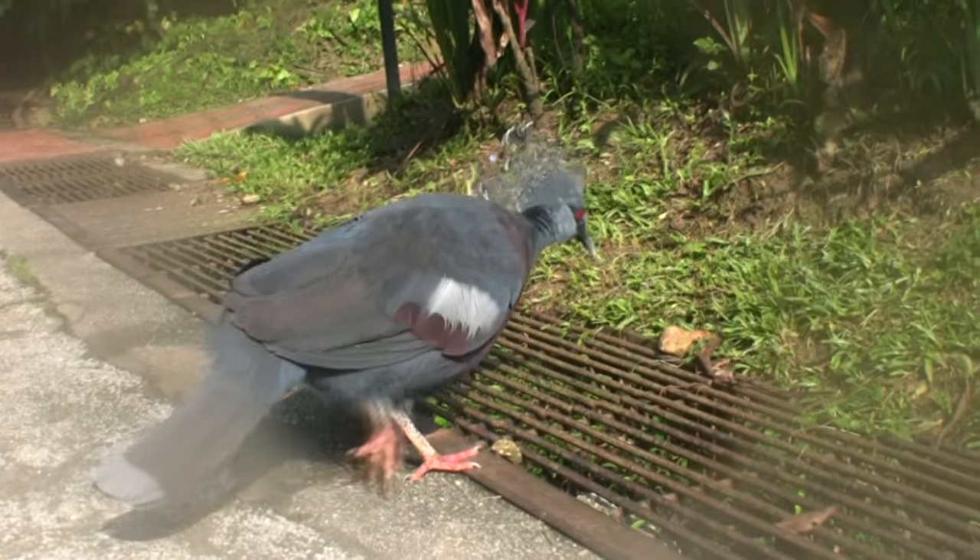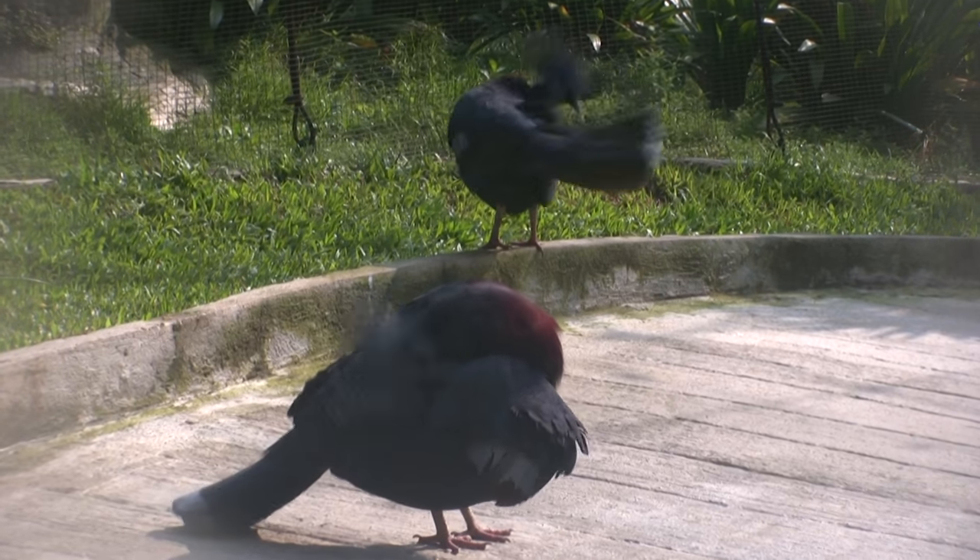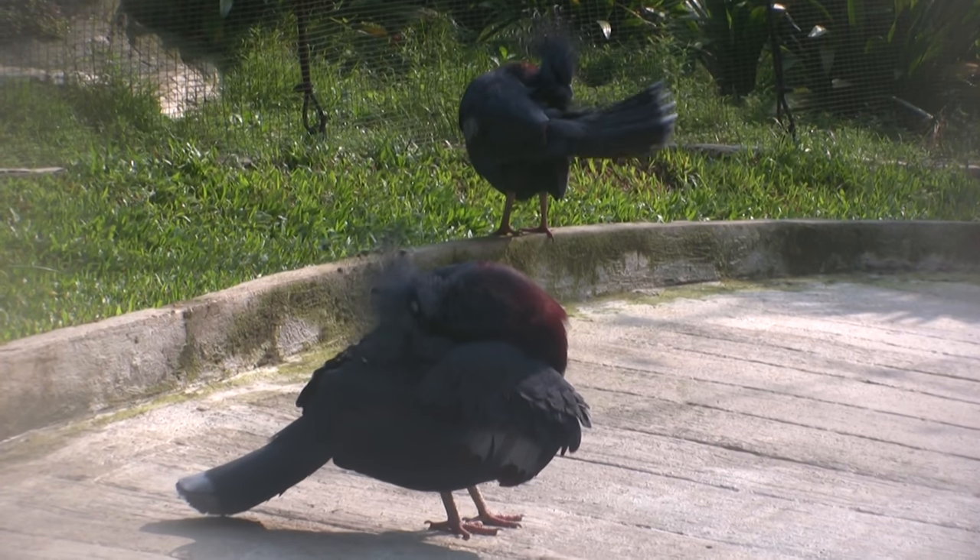This big bird here is the Victoria Crown Pigeon. At 30 inches long and about 6 pounds, this is the largest species of pigeon in the world. Since they realized I was filming for YouTube, they decided to clean up a little.